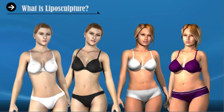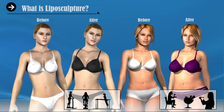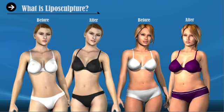Though liposculpture results in the removal of fat cells in the target area, many patients worry that if they gain weight, the fat will be unevenly distributed on their bodies as a result of this procedure. But even though fat cells are removed from the target area, some still remain, which means that you can still gain weight in the area that was treated if you engage in unhealthy lifestyle habits.